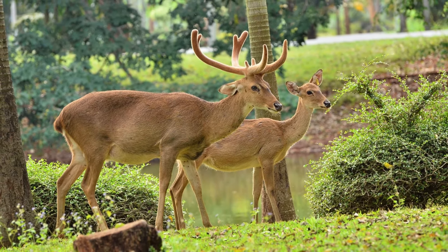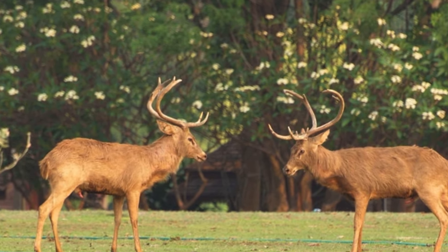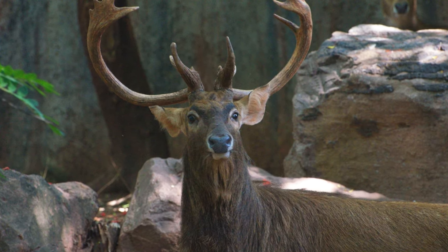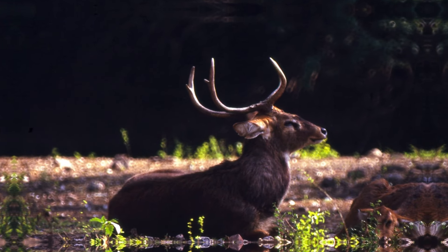Eld's deer. Occasionally found in the northeastern regions of India, Eld's deer is known for its graceful build and unique antlers, which curve backward, preferring open grasslands. These deer are rare and have a fragmented population in the country.